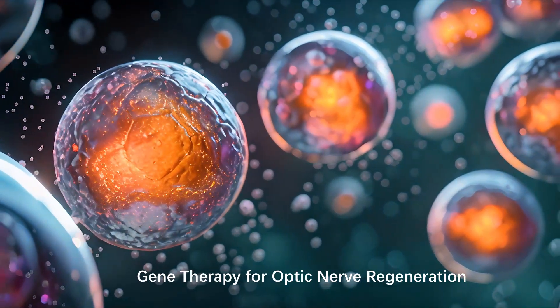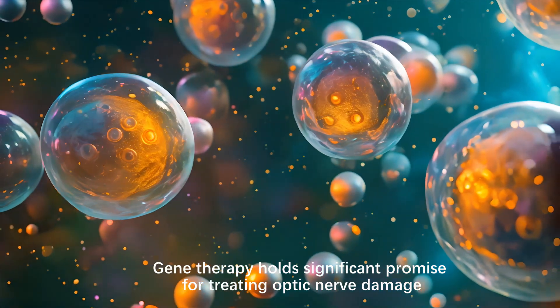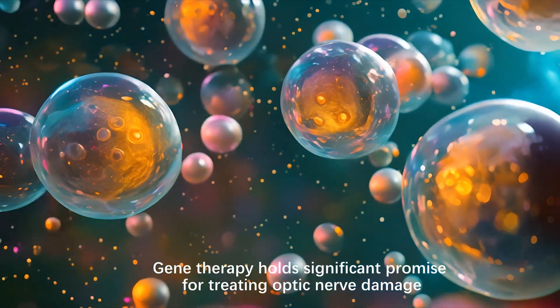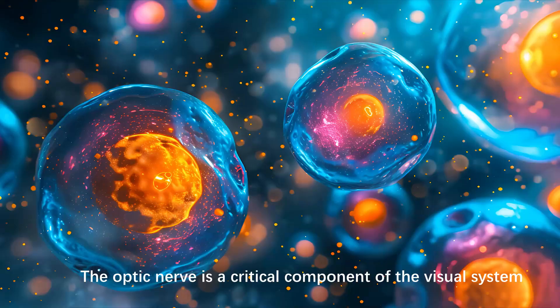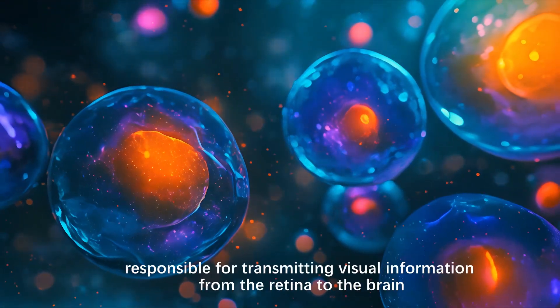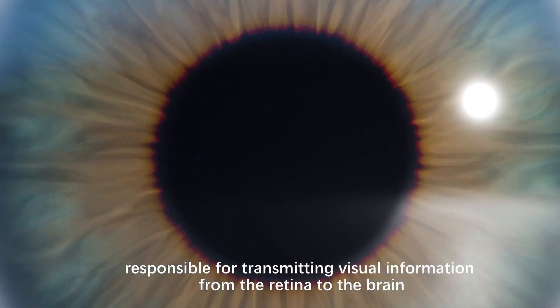Gene therapy holds significant promise for treating optic nerve damage. The optic nerve is a critical component of the visual system responsible for transmitting visual information from the retina to the brain.